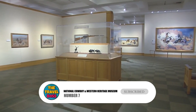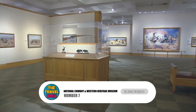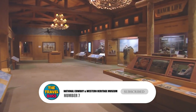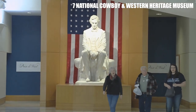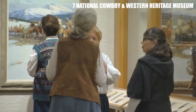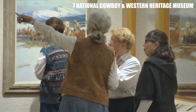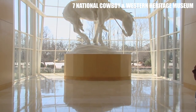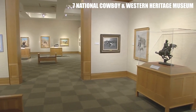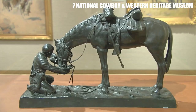Number 7: National Cowboy and Western Heritage Museum. This museum is dedicated to preserving the history and culture of the American West. Visitors can explore exhibits on Native American art and artifacts, cowboy gear and rodeo history, and the art of the American West. The museum also hosts several events throughout the year, including the prestigious Western Heritage Awards.